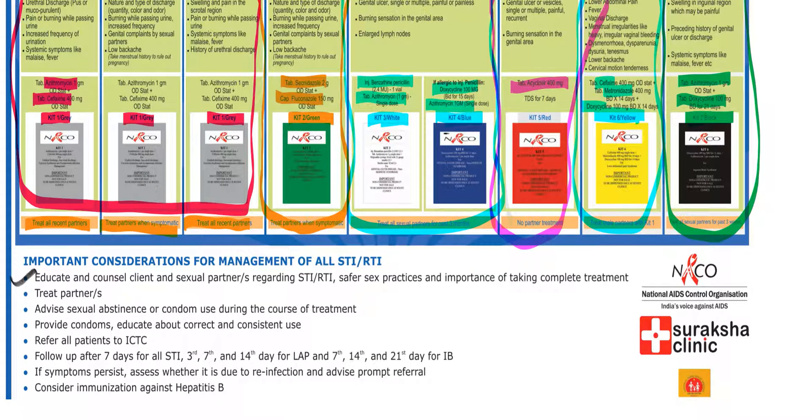Some important general points as mentioned by NACO: educate and counsel clients and their sexual partners regarding sexually transmitted infections or reproductive tract infections. Provide information about safer sex practices and the importance of completing treatment. Treat their respective partners, and advise sexual abstinence or condom use during the course of treatment. Provide condoms and educate about their correct and consistent use.